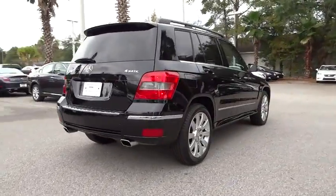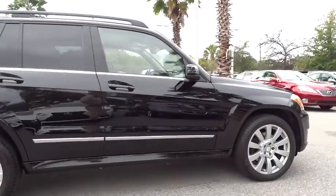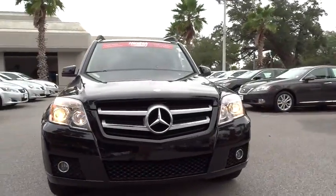This vehicle has less than 75,000 miles. Here are some of this vehicle's great options: power passenger seat, navigation system, CD changer, power lift gate, four-wheel ABS.